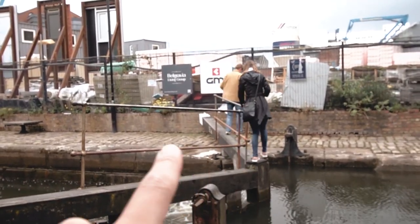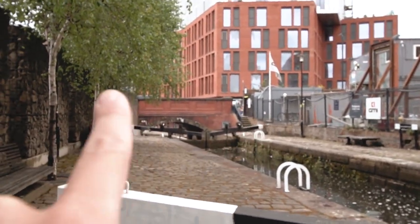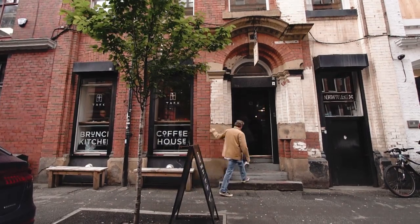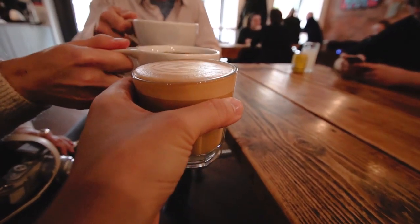I may have got the direction slightly wrong, so now we're going across this instead of the bridge which is supposed to be up there but we can't get to it. Oh well. All good. Survive. Our first stop: coffee. Tak is a lovely Icelandic cafe on the edge of the Northern Quarter.